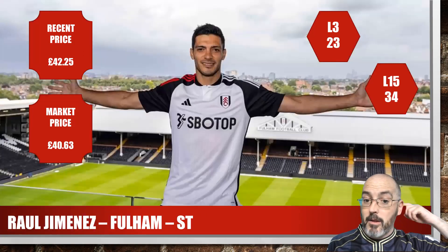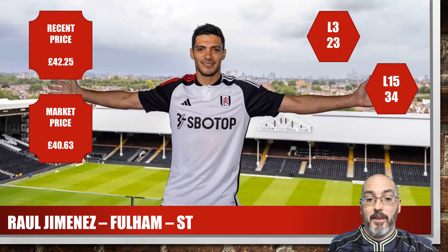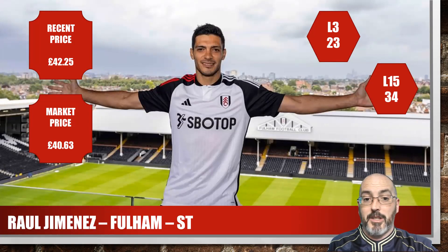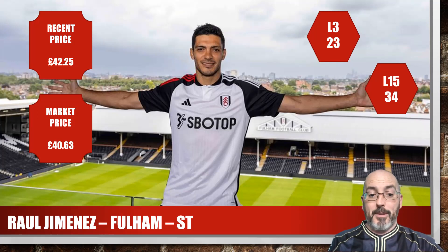Then we've got Raoul Jimenez of Fulham — this is a bit of a punt, dependent on any potential signings coming in. All these cards are probably subject to that. Market price £40. For the season it's only 23 — I think he had a game where he was barely in single digits due to poor chances missed. Last 15 of 34 so very cap friendly if you're trying to fit someone in. This one is purely speculative: if they don't sign another striker, he's going to play.